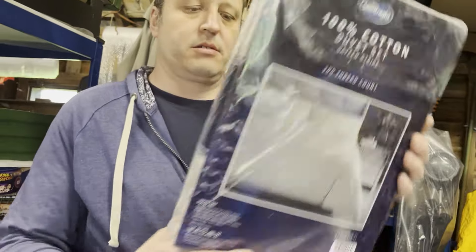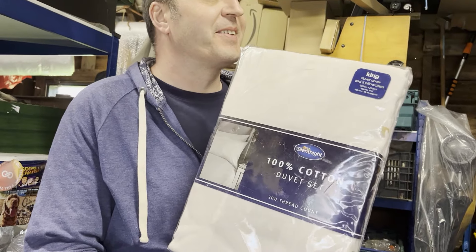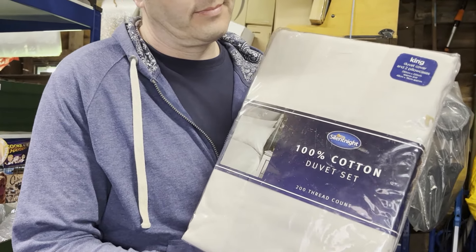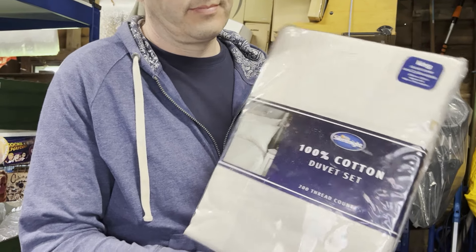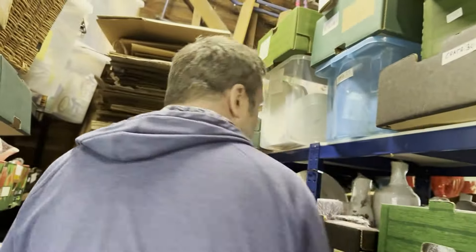We have this 100% cotton king duvet set that we picked up at a garage sale recently for £4, and that sold for £25 on the other sites within a week, plus postage.